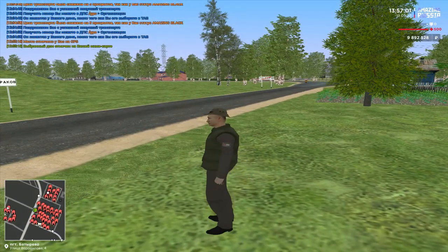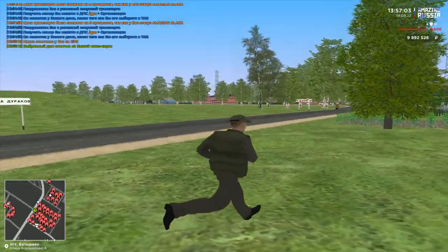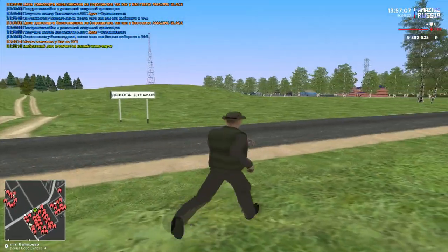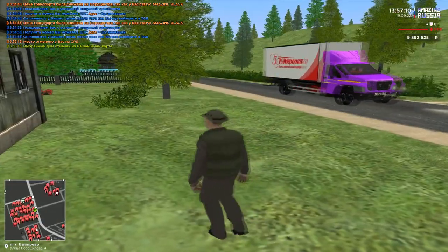Итак, дорогие друзья, всем привет! Как вы поняли по началу ролика, смысл сегодняшнего видео — в сравнении двух гелендвагенов: старого поколения и нового поколения.